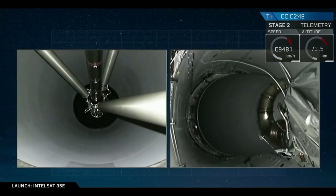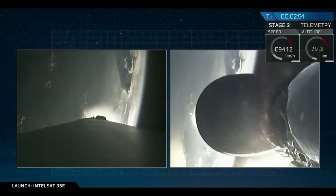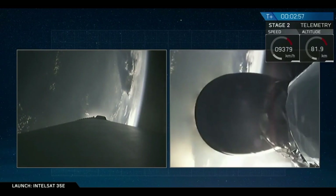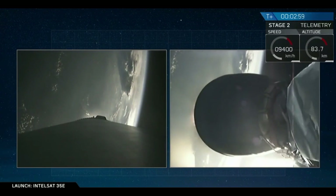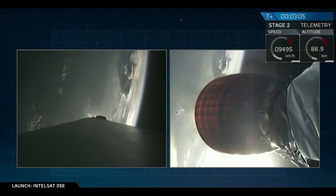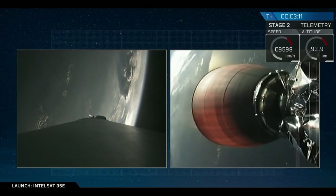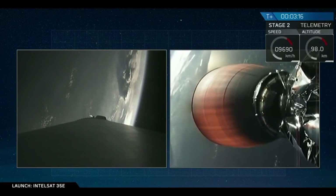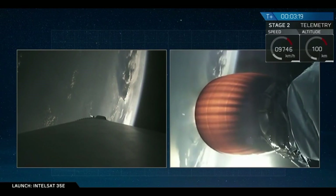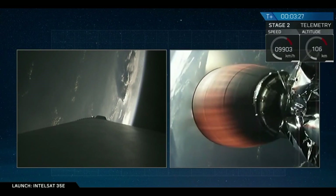We are MECO. T plus 3 minutes, 5 seconds. You hear the applause in the background here in Hawthorne — a successful shutdown, stage separation, and ignition of the upper stage engine. The next major activity coming up in about 25 seconds is fairing separation. We'll watch for that as the camera switches to a forward view showing Intelsat 35E inside the payload fairing.